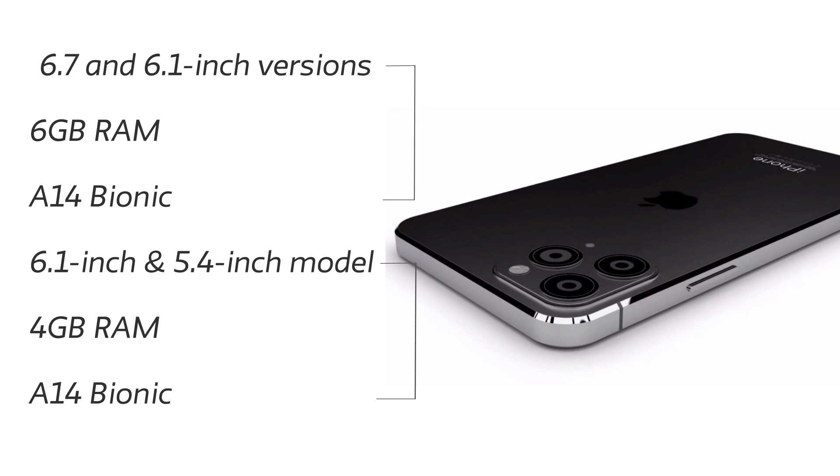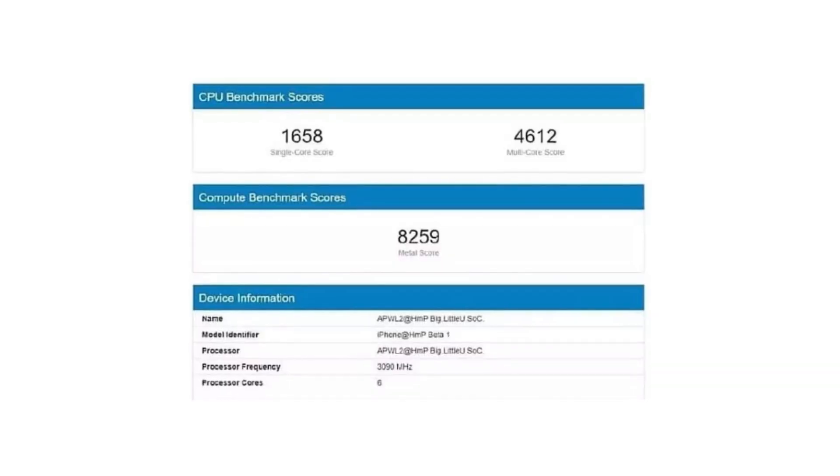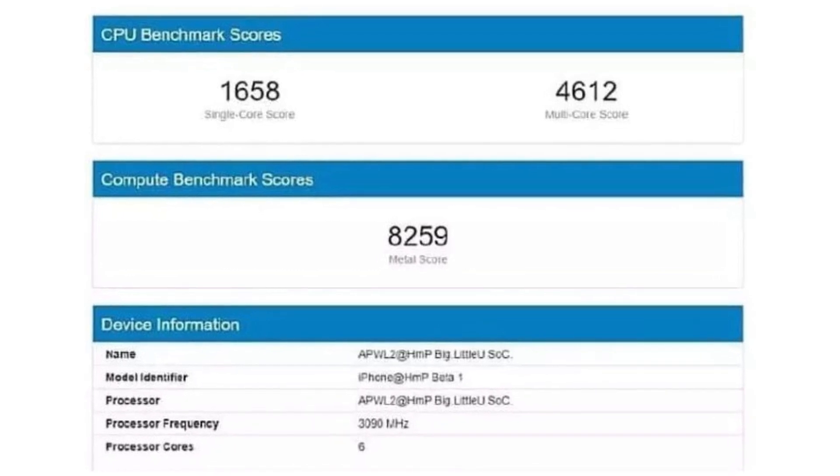The A14 Bionic is rumored to be a 5-nanometer chip, which is really impressive. I also have a screenshot of the Geekbench score for the A14 Bionic — 1658 single-core and 4612 multi-core. Comparing it with the Snapdragon 865, there's a difference of about 1500 in multi-core score, so this chip is going to be a beast and may surpass the 865.